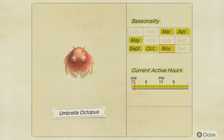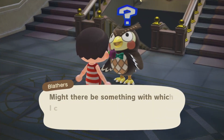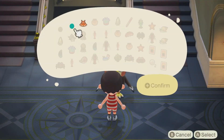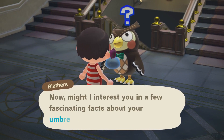The Umbrella Octopus is available from March to May and September to November in the Northern Hemisphere, and is catchable at all times of the day. Let's give it to Blathers and see what he has to say. All right, now give me my facts.